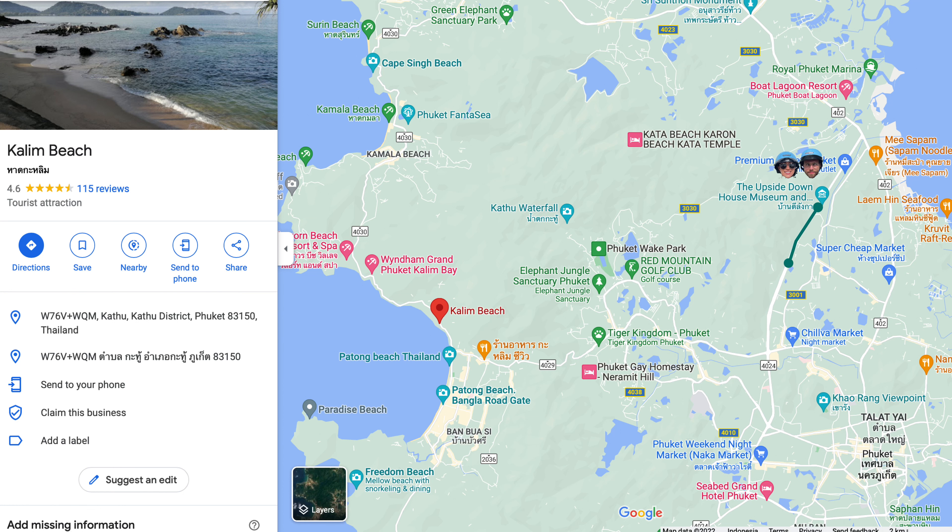We've just driven by on the way to the beach and pulled into a place called Susu Phuket. It's got a grand opening sign so it looks fairly new, and it's literally right on the beach. The menu is not expensive and it's huge — every restaurant we go to the menu is just massive with everything you can think of. We'll get some food and then go for a wander on the beach.